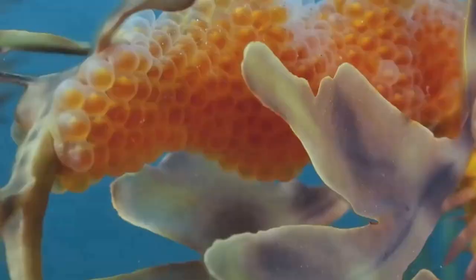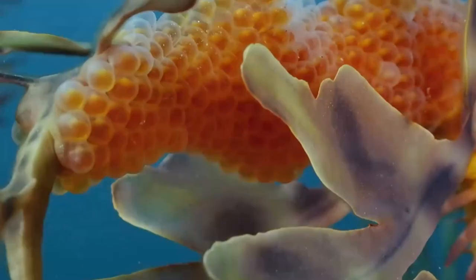Number five: the Leafy Sea Dragon. This is native to the oceans of South Australia. Measuring up to 35cm, they have long slender bodies which are decorated with elaborate leaf-like appendages to help them blend in with the plant life of the water.